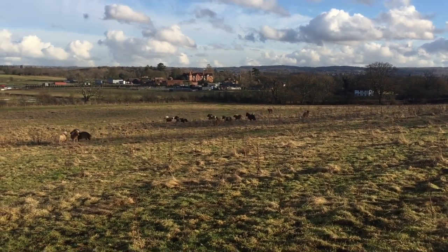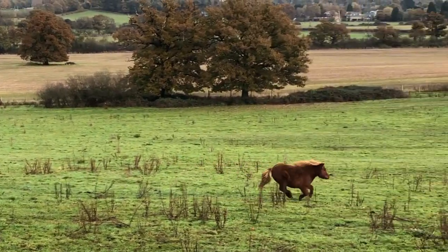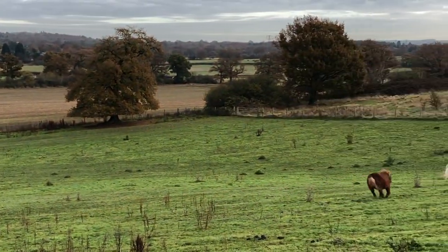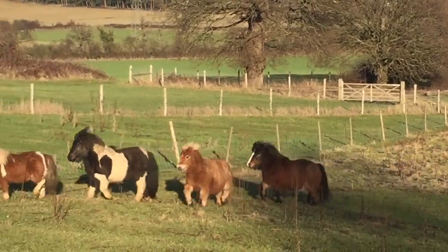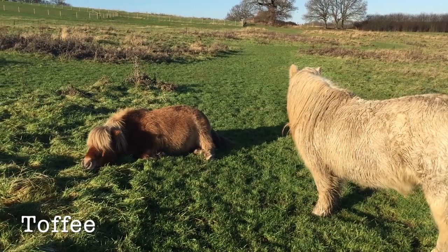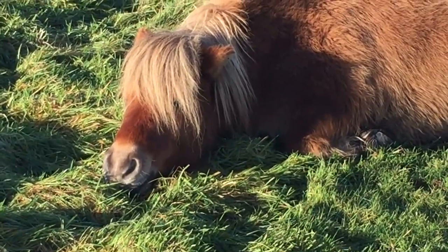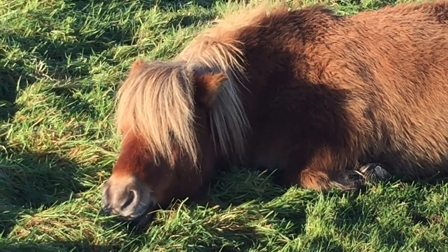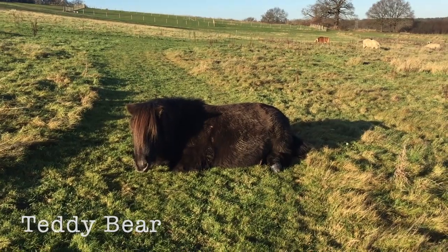There's plenty of time to run around and play with all your friends in the field — sometimes it's good to burn off all that energy. But if all of that looks rather exhausting, you can do what Toffee does and have a snooze in the sunshine. That does look nice! Or Teddy Bear here — he's having a nice long siesta.